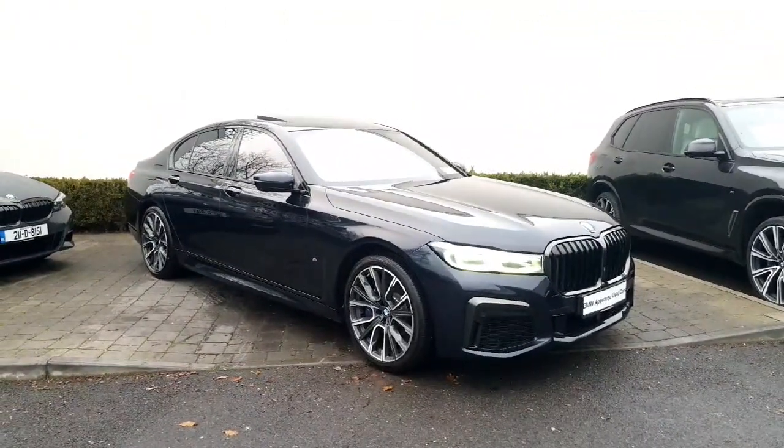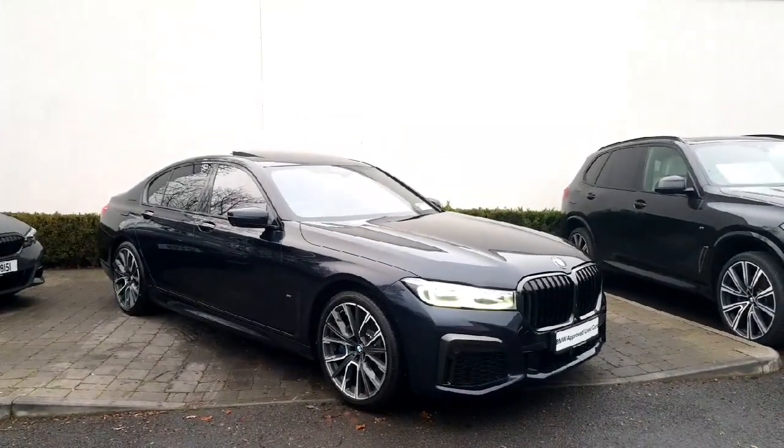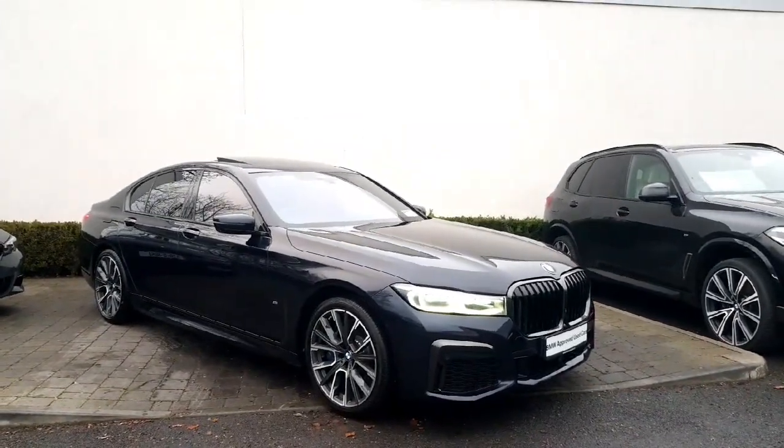Thanks a million for watching. If you'd like a quote on this or any of the cars in the BMW Mini range, don't hesitate to give us a call here at Colin Quinn BMW in Athlone, Galway, or Drogheda. Thanks for watching, take care.